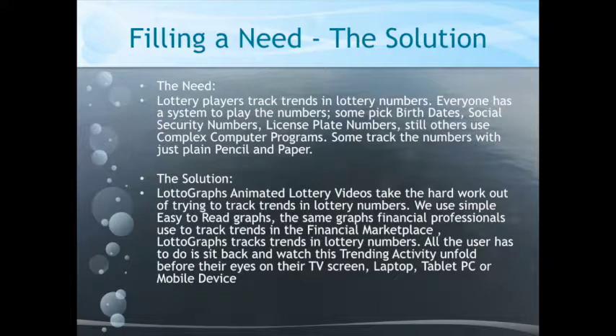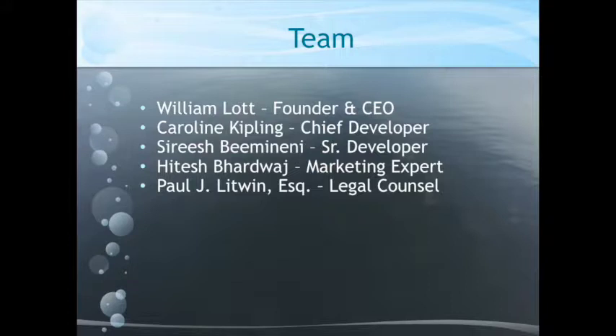All the user has to do is sit back and watch the trending activity unfold right before their eyes on their TVs, laptops, portable PCs, and mobile devices. So I'm here to pitch this — this is the first time the product's been displayed publicly, so I'm trying to develop support.